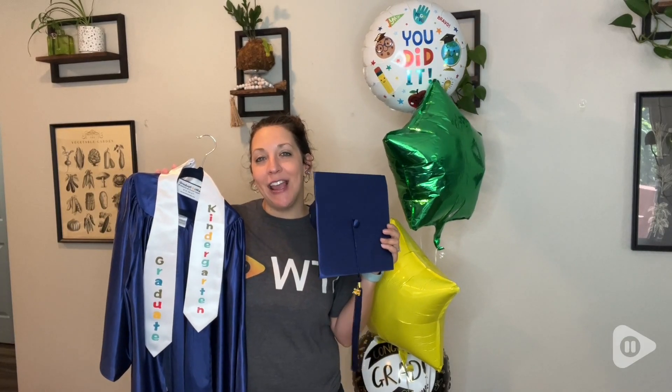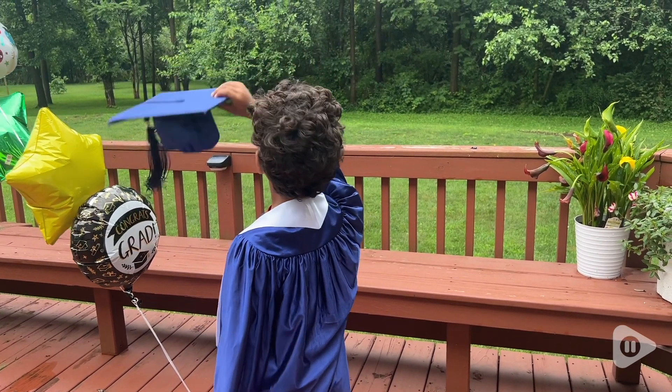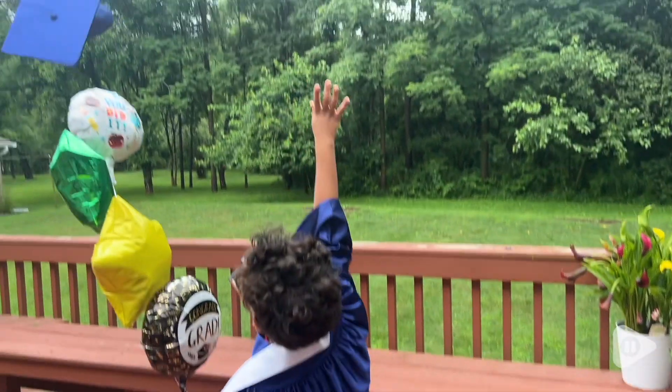Hey, I'm Kayla with WTI, and if you want to capture the most special moments of your little one, then you have to put them in these cute little graduation cap and gowns when it's time to finish up school.